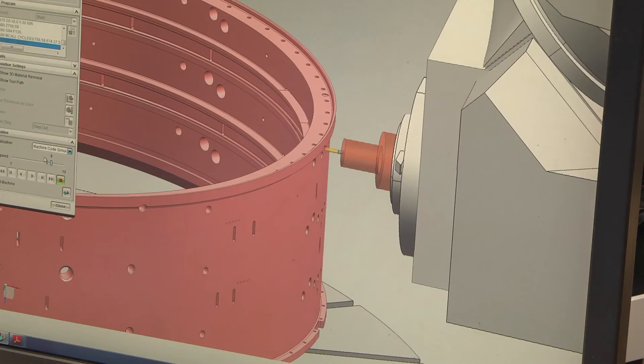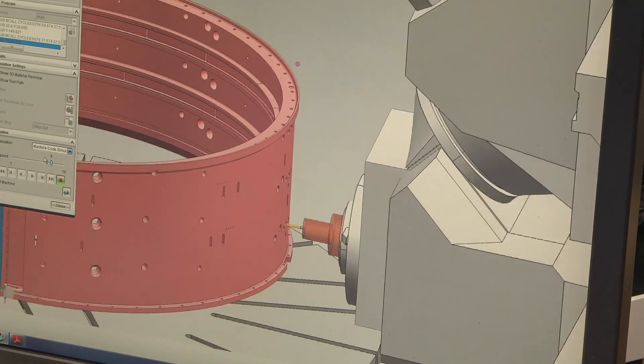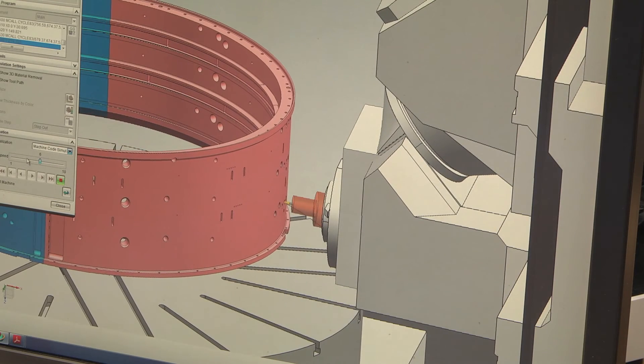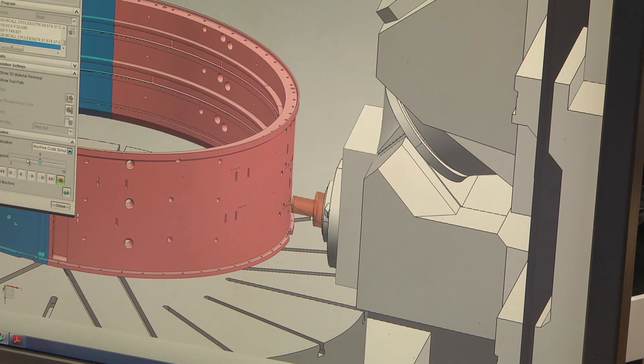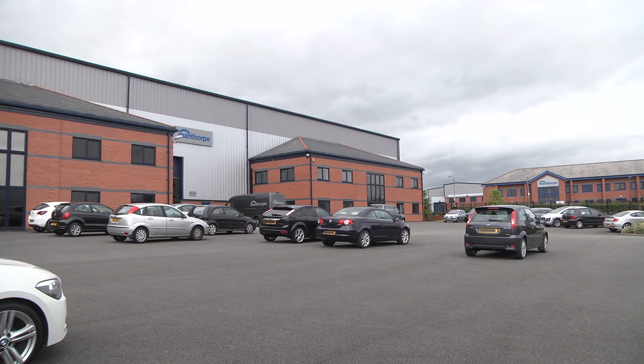Quite often what we're doing is associated with very, very tight tolerances and complex materials. But there are certain products that we make that have difficult to achieve 5-axis profiles on them. And you need the right tools in a virtual environment to be able to model that effectively. And that's one of the things that NX has allowed us to do.